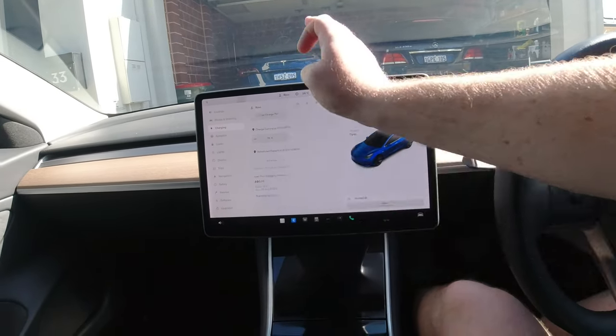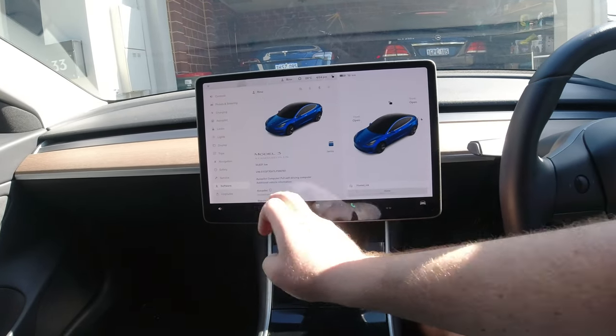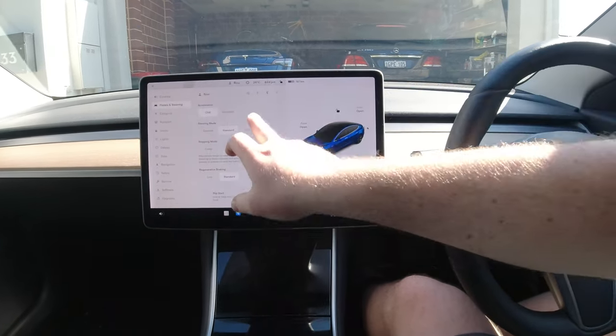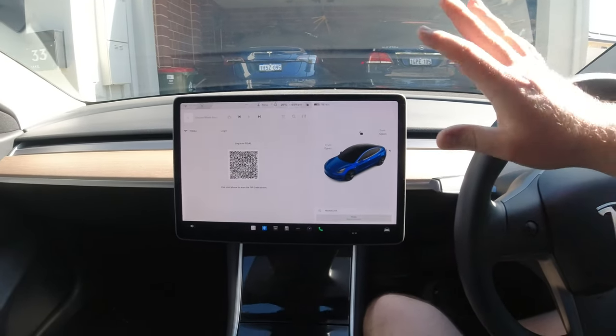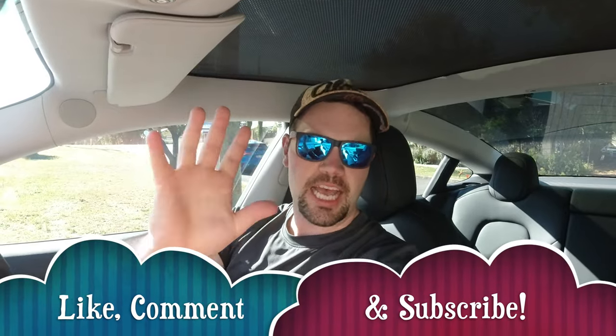Let's have a look - it's done nearly just shy of 31,000 Ks. We can see all this fun stuff on the screen here, so it's a beautiful car inside and out. You'd be silly not to buy it for whatever price I put up here - it's a bargain, guys. Subscribe to the channel, buy my car.